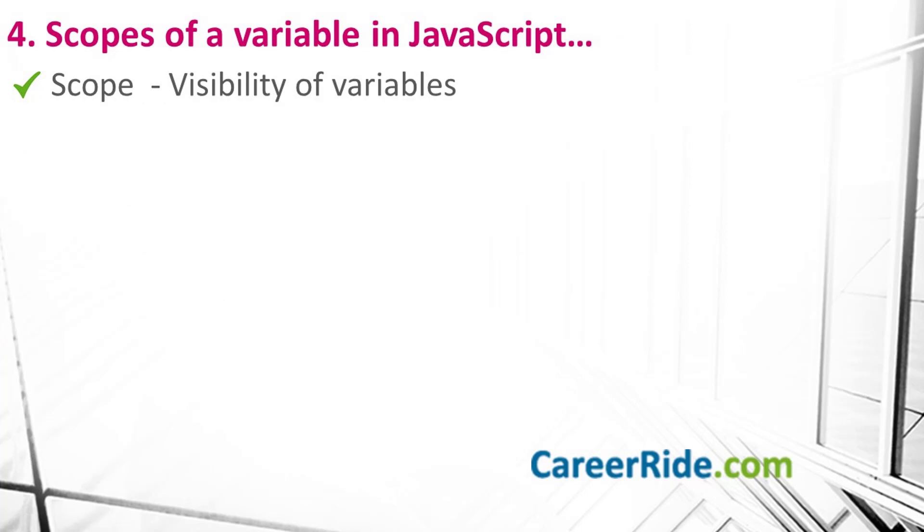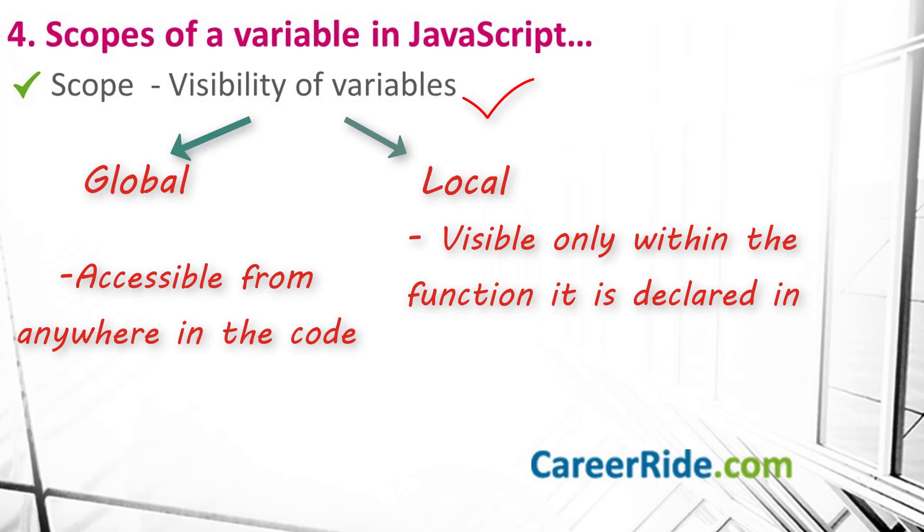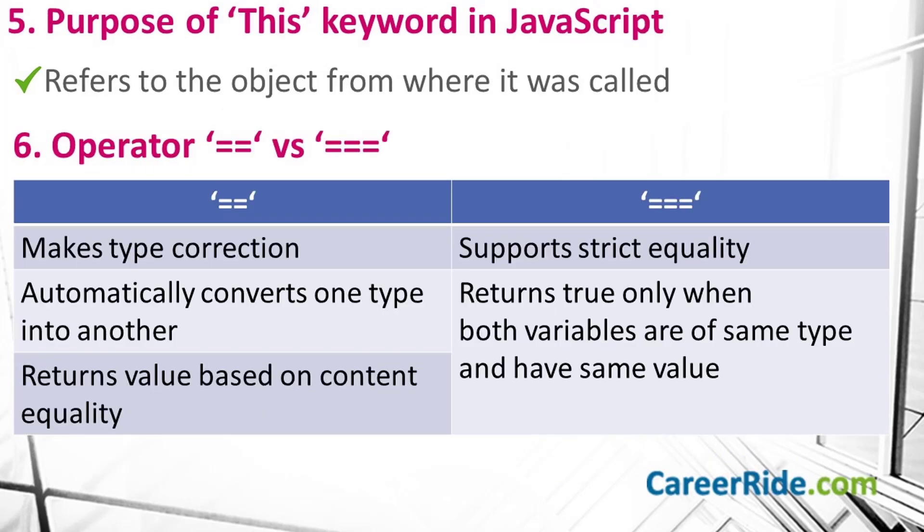Question number 4: what are the scopes of a variable in JavaScript? When you say scope, it refers to the visibility of the variables. A JavaScript variable has got two scopes: global and local. A global variable has global scope, meaning it is accessible from anywhere in your code, while a local variable is declared within a JavaScript function and remains visible only within that particular function. Question number 5: what is the purpose of the 'this' keyword in JavaScript? It is an important keyword that refers to the object from where it was called.